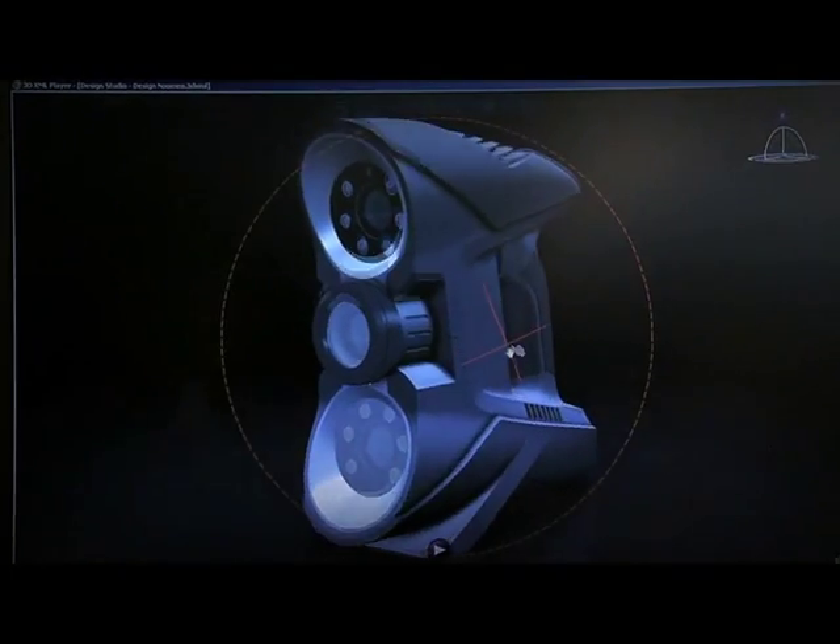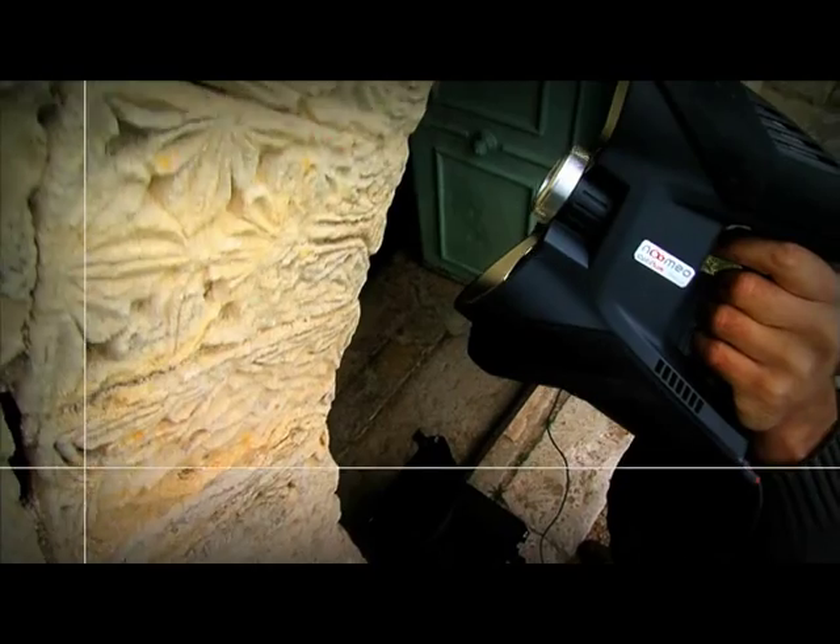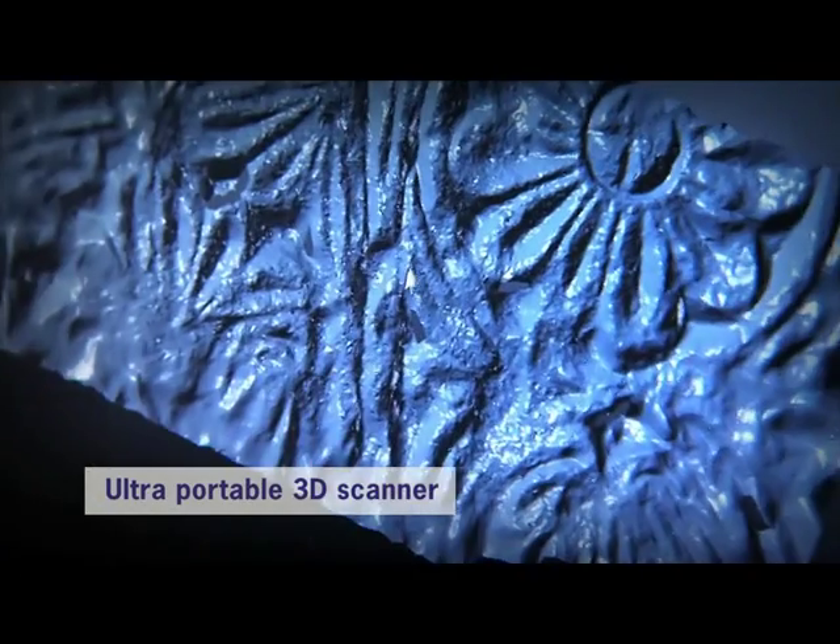Numeo is a young, innovative company that develops easy-to-use 3D scanner solutions that are ergonomic and economical. Today, our challenge is to bring to market Optinuum, our ultra-portable 3D scanner with an electronic eye that measures in 3D.